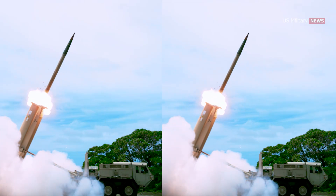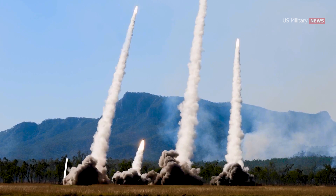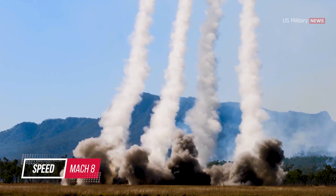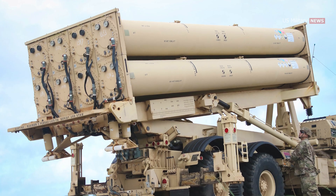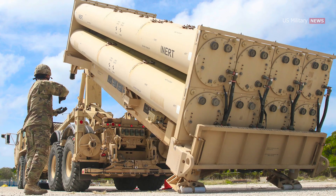The THAAD interceptor missile has a single-stage solid-fuel rocket booster that can reach a peak speed of about 2.6 km per second, about eight times the speed of sound. Here's how THAAD — formerly the Terminal High Altitude Area Defense — works, as laid out by Lockheed Martin.